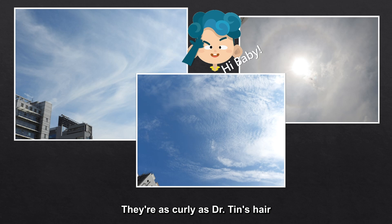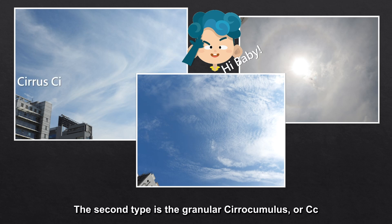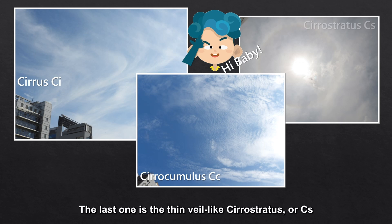They're as curly as Dr. Tin's hair. The first type is the filamentous cirrus or CI. The second type is the granular cirrocumulus or CC. The last one is the thin veil-like cirrostratus or CS.